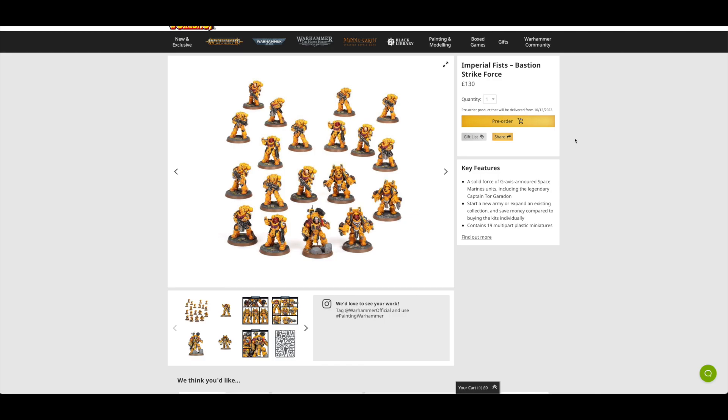£130 for those. All of the units in that set would normally cost you £194.50, so if the set is £130, you're going to save £64.50 — that's a 33% saving. Pretty good. If you get a 20% discount on top, you're going to be saving around 53%, so more than half price for this set.